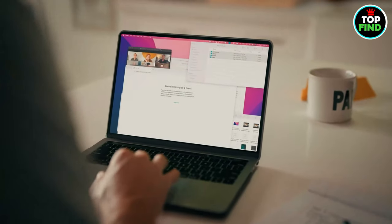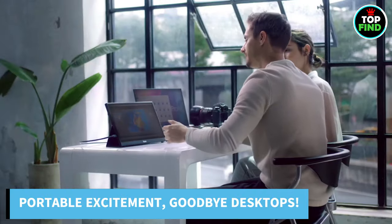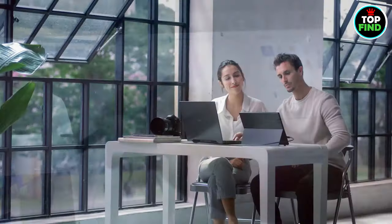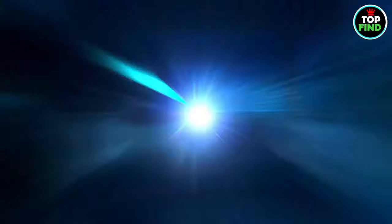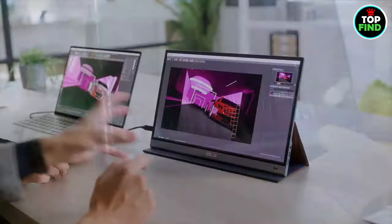Are you sick of looking at those tiny laptop screens? Say goodbye to desktop computers and their chains, and enter the exciting world of portable monitors. Imagine a breathtaking full HD display that connects faster than you can say revolution, moves at the speed of a feather, and magically transforms your desk into a workaholic's den.